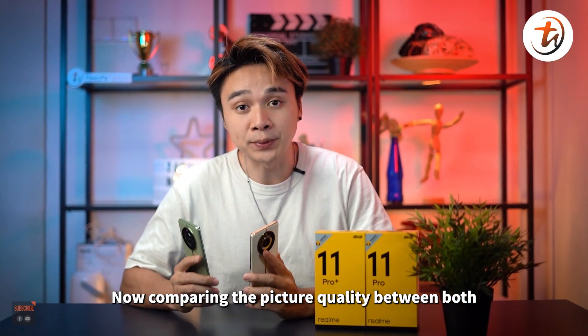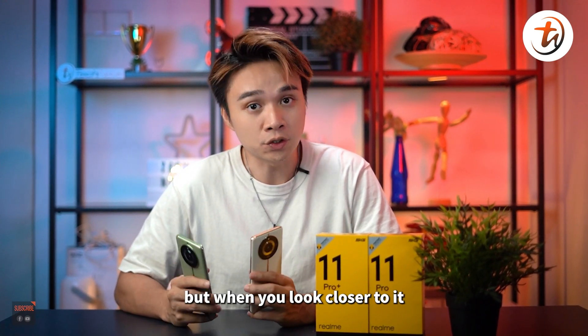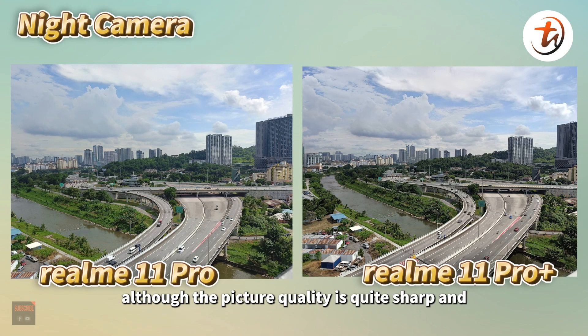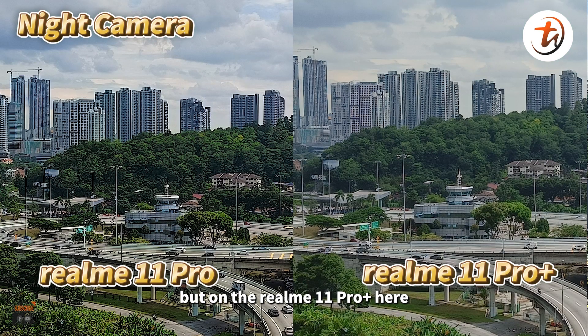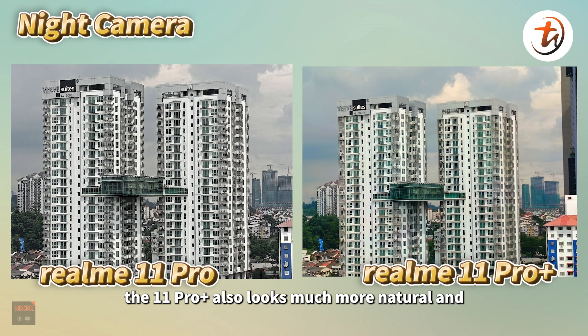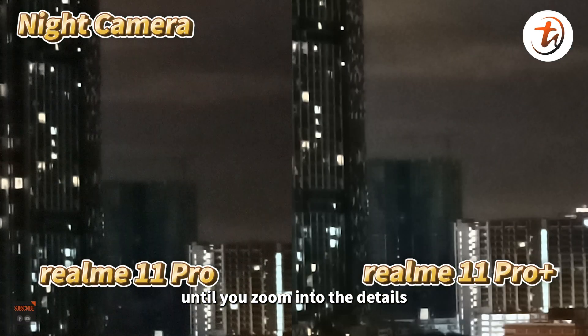Comparing picture quality between both, it's quite similar, but when you look closer, although both produce sharp and vibrant colors, the Realme 11 Pro Plus looks more natural in the details. For 2x lossless zoom, the 11 Pro Plus also looks much more natural and avoids over-sharpening. Night shots are pretty identical too, until you zoom into the details — the 11 Pro Plus has much lower noise.